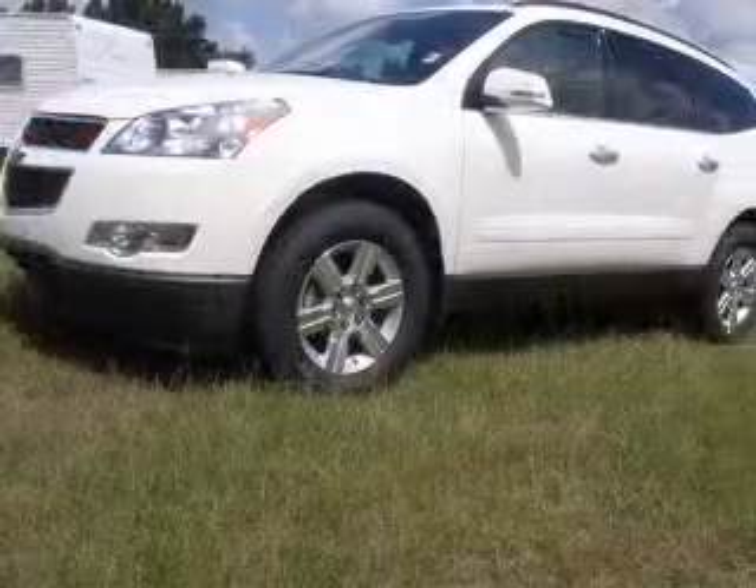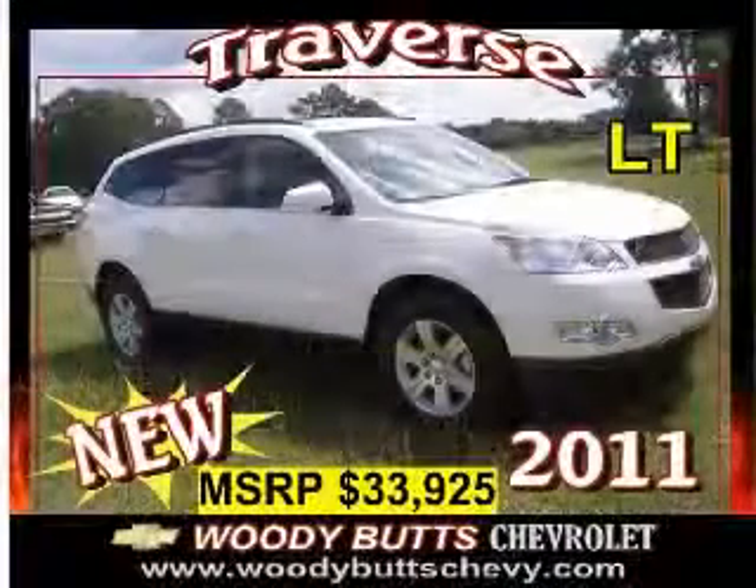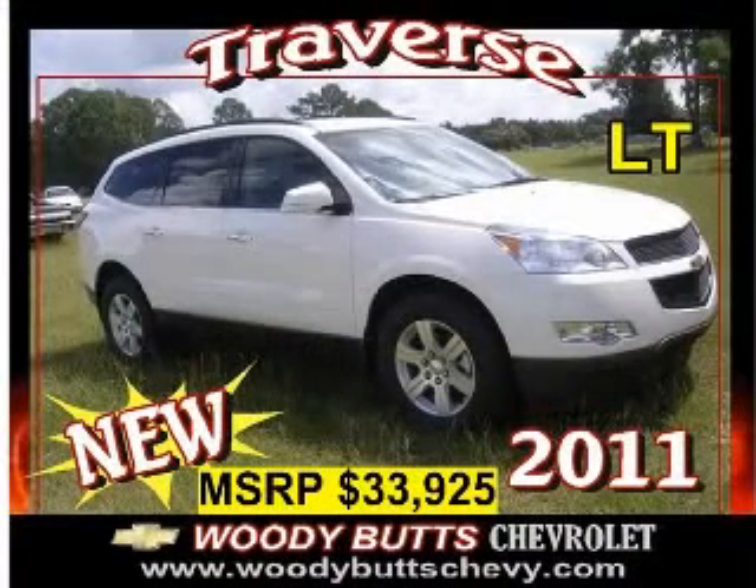Clock, in-radio, compass, cruise control, and daytime running lights. Contact our internet sales staff today to schedule an appointment.